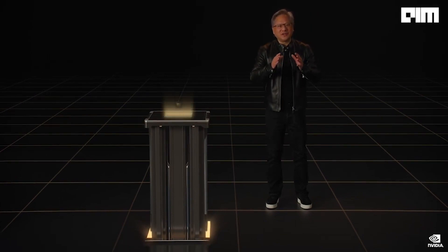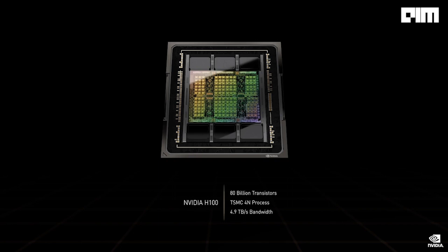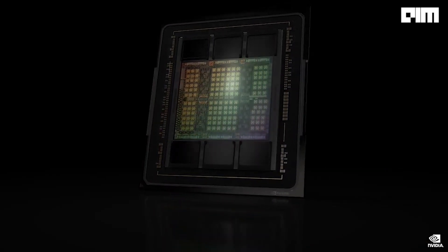Introducing NVIDIA H100. The H100 is a massive 80 billion transistor chip using TSMC 4N process. We designed the H100 for scale-up and scale-out infrastructures, so bandwidth, memory, networking, and NVLink chip-to-chip data rates are vital. H100 is the first PCIe Gen 5 GPU and the first HBM3 GPU. A single H100 sustains 40 terabits per second of I/O bandwidth. To put it in perspective, 20 H100s can sustain the equivalent of the entire world's internet traffic.